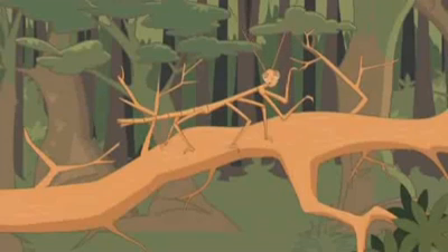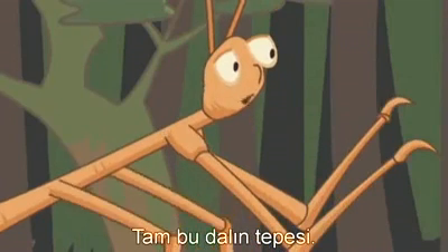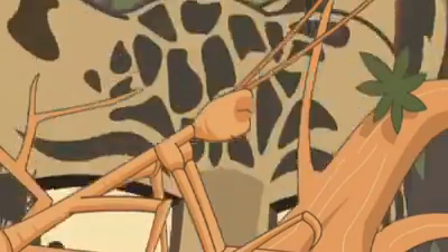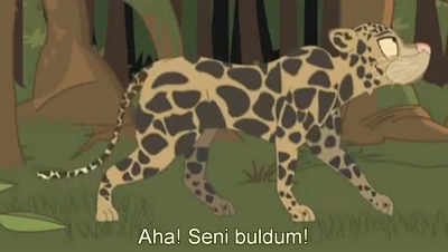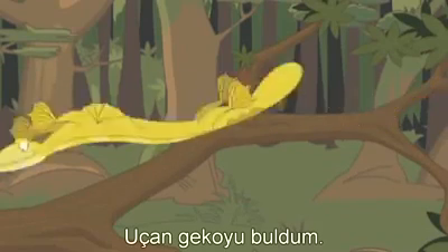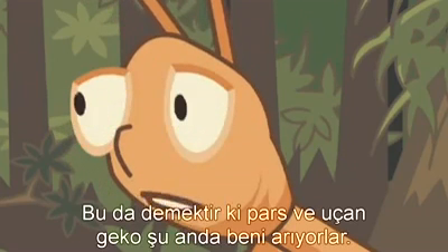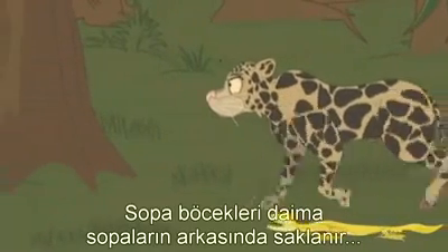So let me find somewhere perfect to hide. Right on top of this twig — ha ha, he won't find me here! Ha, I found you! Oh, I found Flying Gecko — I caught him mid-air! Double trouble! That means both Leopard and Flying Gecko are searching for me now.